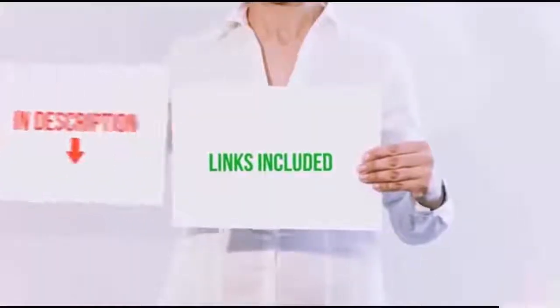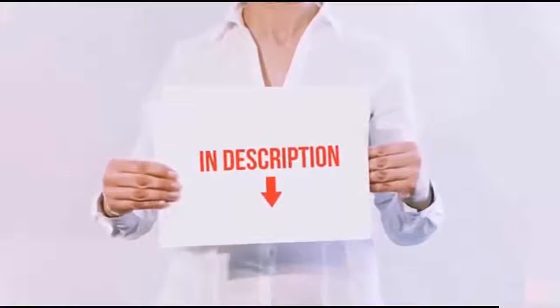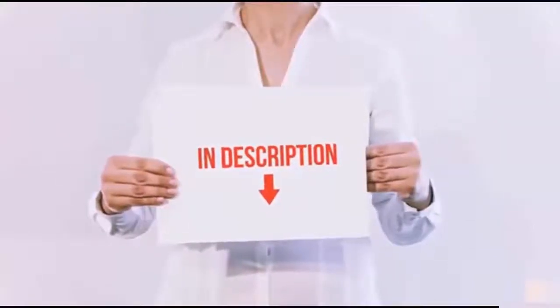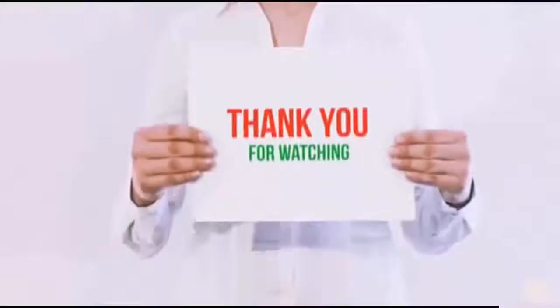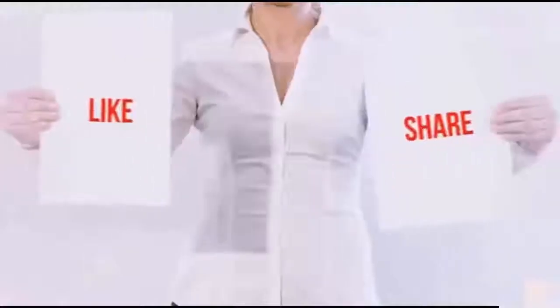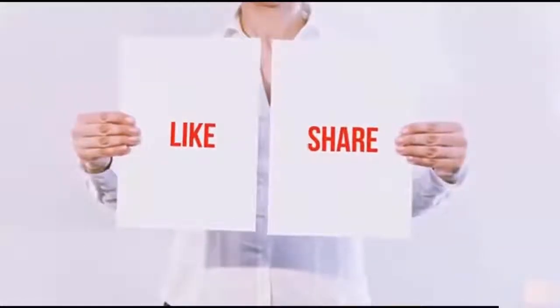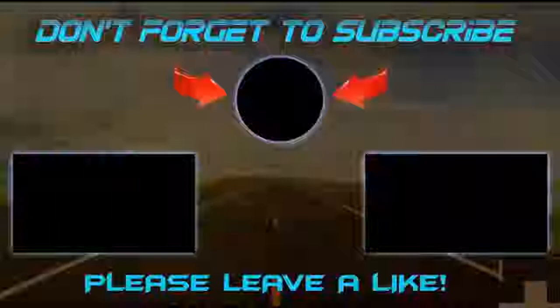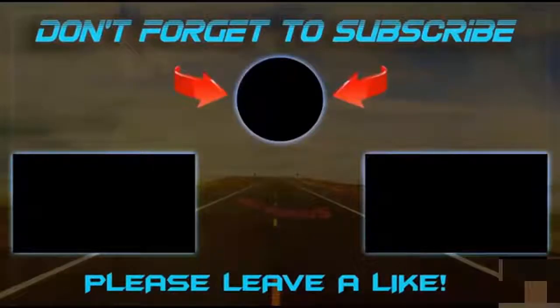All of these items are available on Amazon.com — I've included all the links in the description so you can check them out for the latest price. Thanks for watching! If you like this video, please hit the like button, share with your friends, and be sure to subscribe. See you next time!